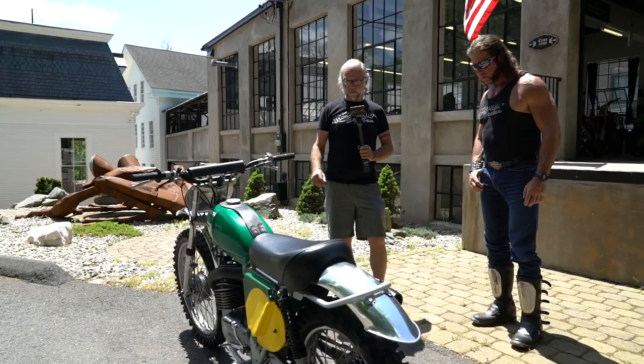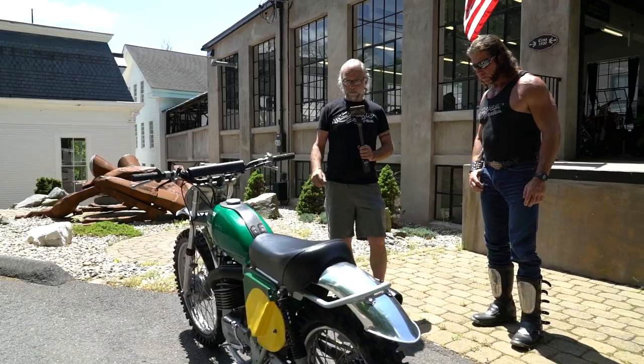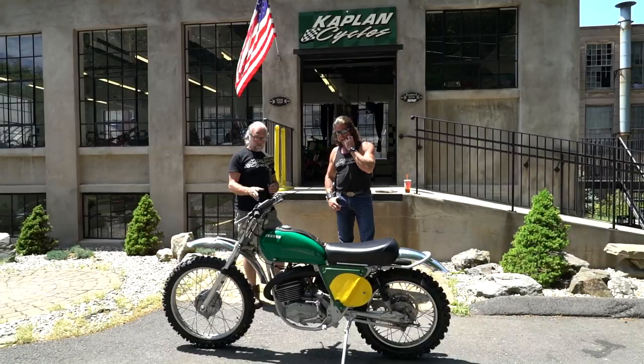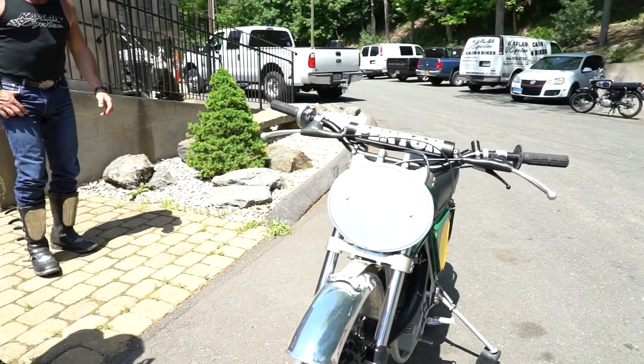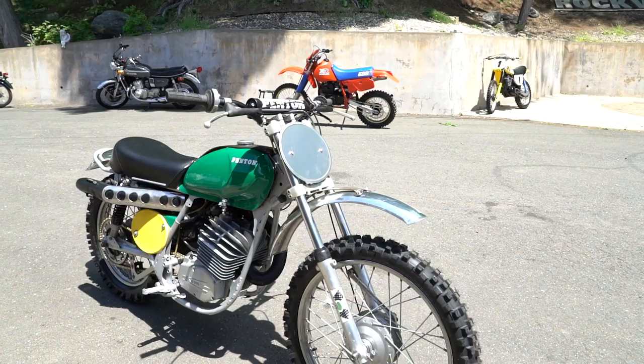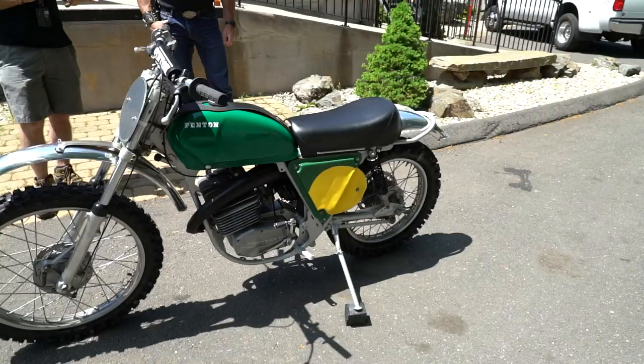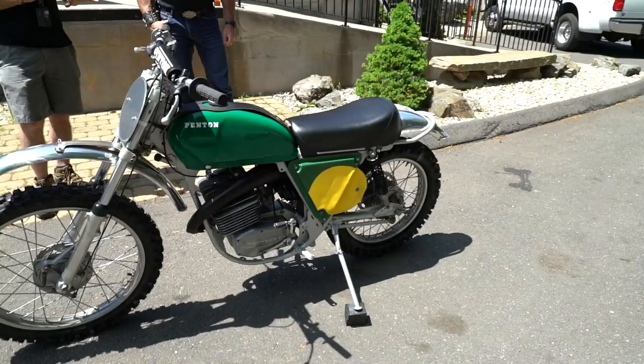This bike represents a period of time which was really important for motorcycling — this is the predecessor to the KTM brand. John Penton went over to have these bikes made at the KTM factory, and I believe a couple of years after this bike was made in '73 — around '75 or '76 — they went to a KTM motor. So this really represents a fantastic time in history. 1973 was the first year that the ISDT, the International Six-Day Trial, the World Championship of Enduros, came to America — the very first time and one of only two times it's come to the States in its long history. This bike represents that period and is a very important piece of Enduro history.